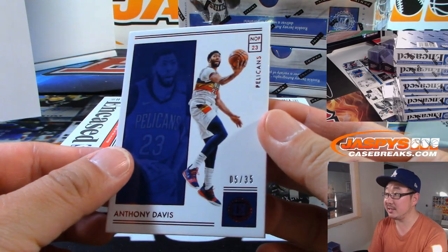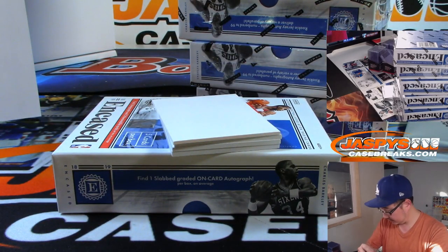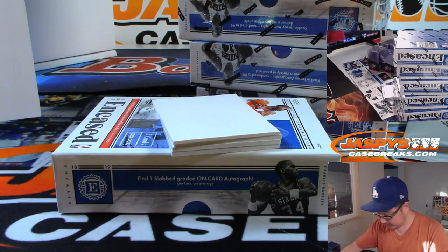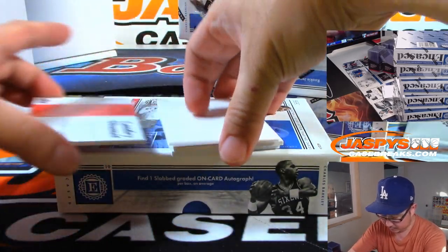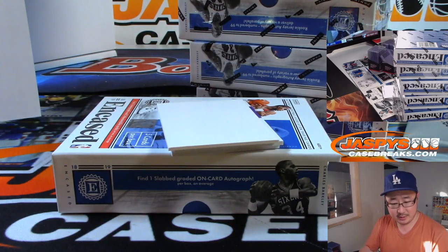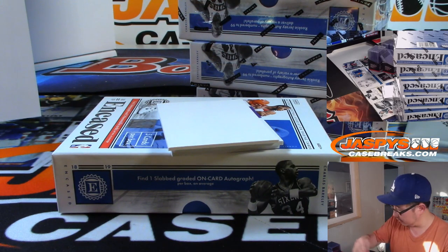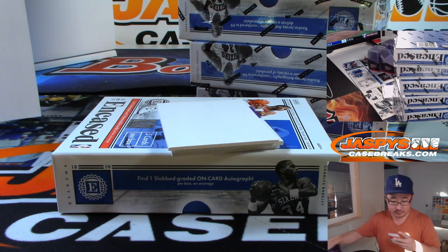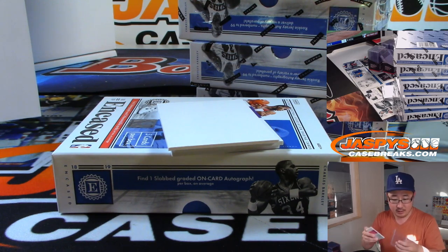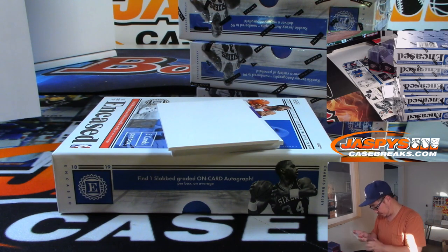And there's Anthony Davis, 5 out of 35. We've got Landry Shamet, 2 out of 99. I think the Clippers are a Pelicans base card — that Anthony Davis goes to Ben Butler. And the Clippers are a number block team.